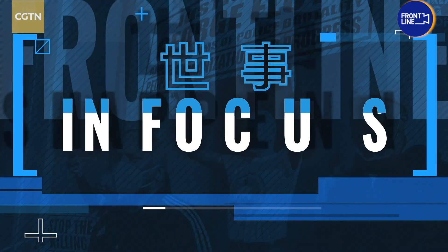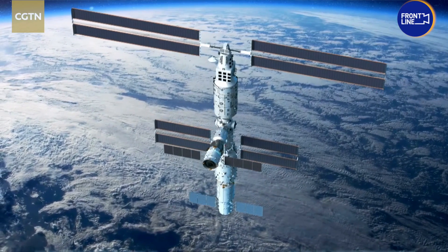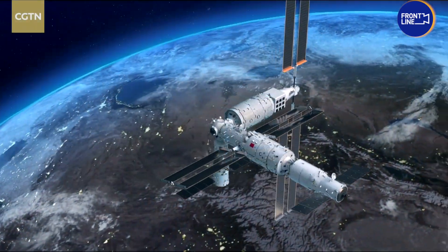What China's National Space Lab looks like and what experiments it will do. China's Tiangong space station is designed to be a versatile space lab, and it has two lab modules.